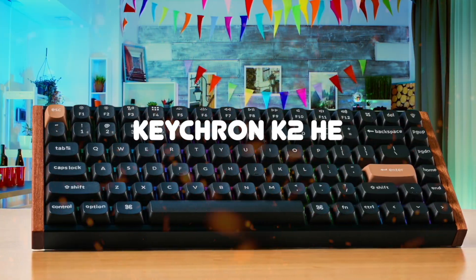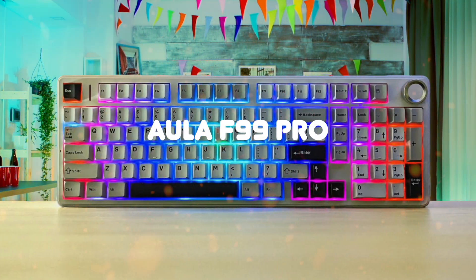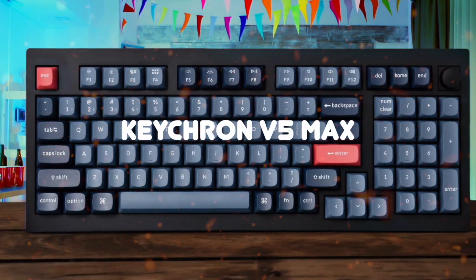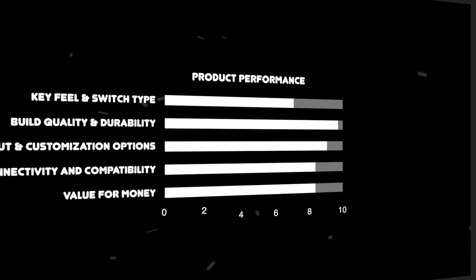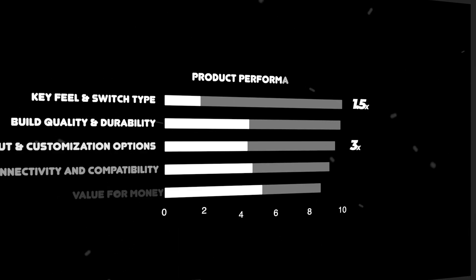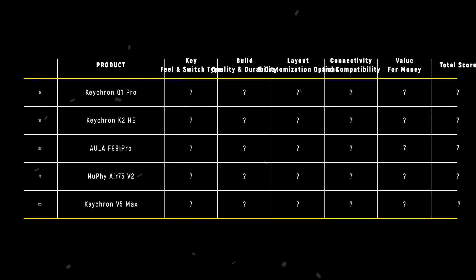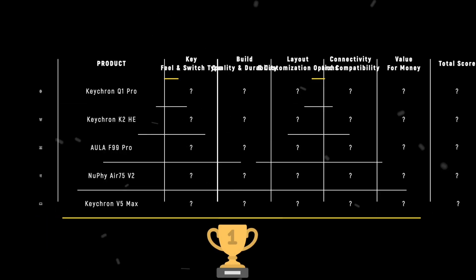The Keychron Q1 Pro, Keychron K2 HE, Aula F99 Pro, Nufi Air 75 V2, and Keychron V5 Max are the most popular keyboards for developers of 2025, but which is the absolute best? We are going to compare them to each other and score them in various categories, with some categories holding more weight than others. In the end, we'll decide which is the best one based on the final score, and we will declare the absolute winner.